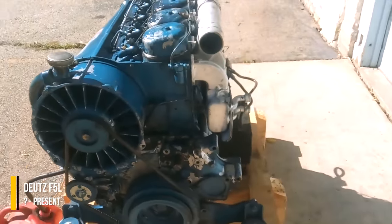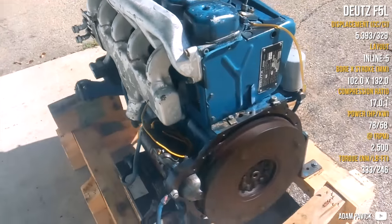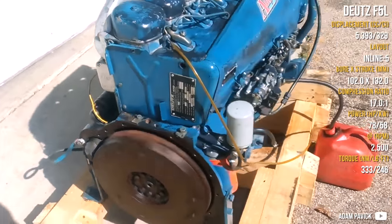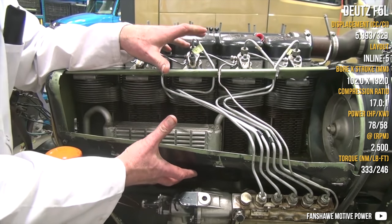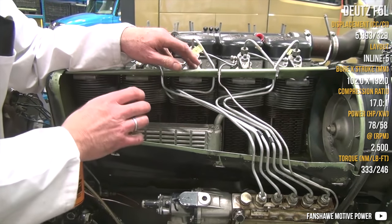The Deutz F5L is very simple in design and reliable in maintenance. It is a successful recipe for a good engine that lasts a long time. As a typical Deutz, it is air-cooled with natural aspiration and fairly low weight. It has 5 cylinders, but this series can use any number of cylinders.